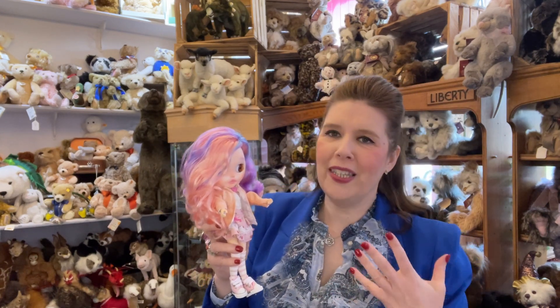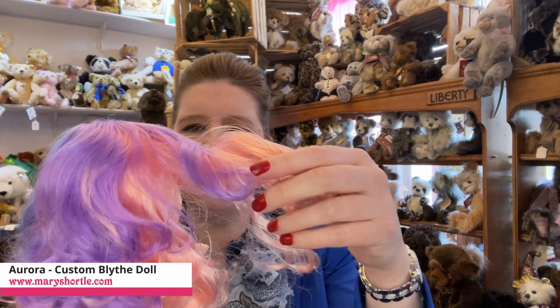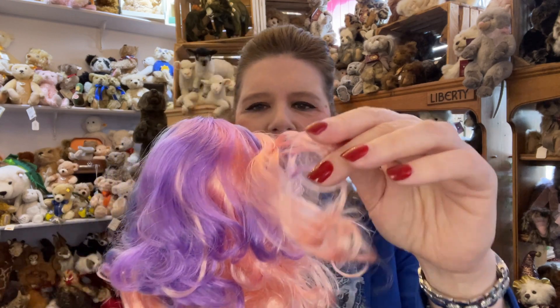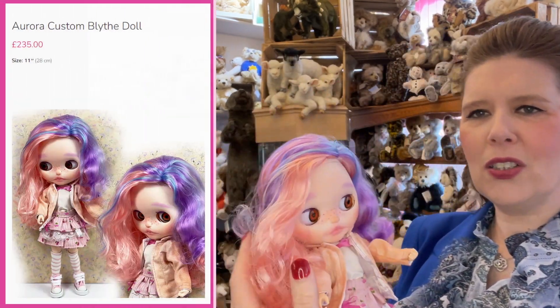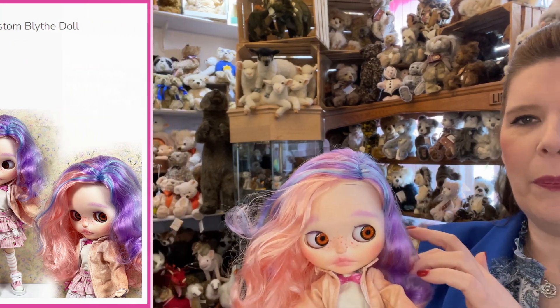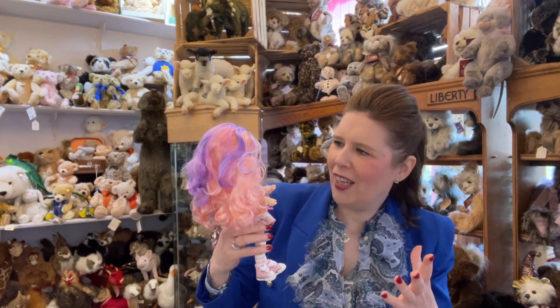Starting with this absolute treasure — just loving the multi-coloured hair. Look how well this works. This has got the lilac, the very pale pastel pink, and also with the little accents of blue there in the hair as well. It just gives us so much originality, doesn't it?